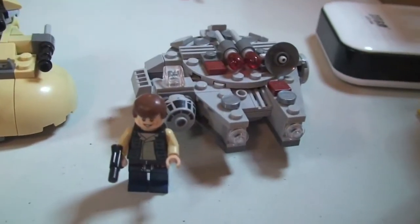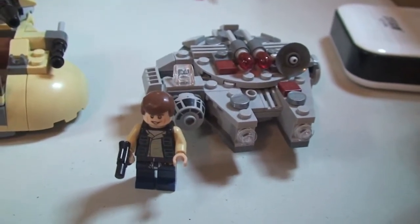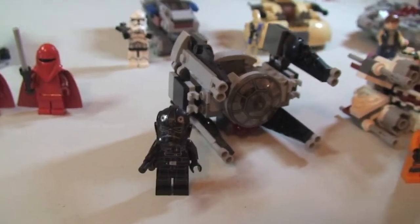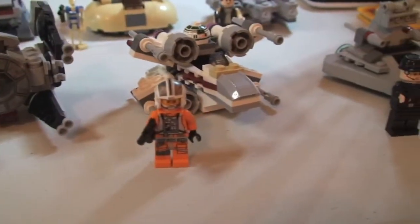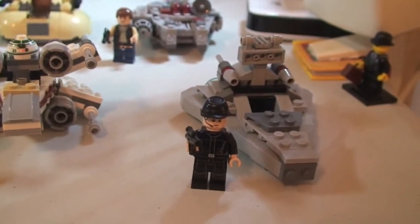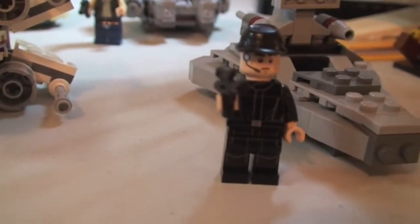Next up, and by far my favourite of the micro fighters — I think this one is awesome — this is set 75030, the Millennium Falcon, again £8.99. Next up we have the TIE Interceptor, set 75031, again £8.99. Next up set 75032, the X-Wing Fighter, and then the Star Destroyer — again £8.99.